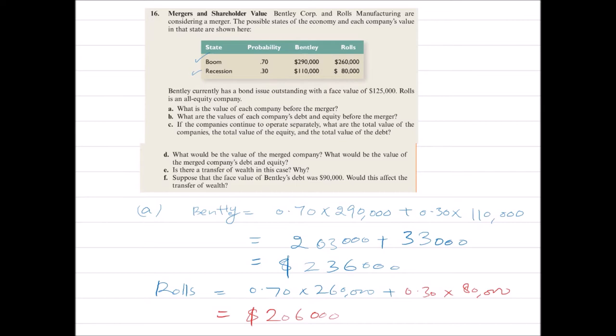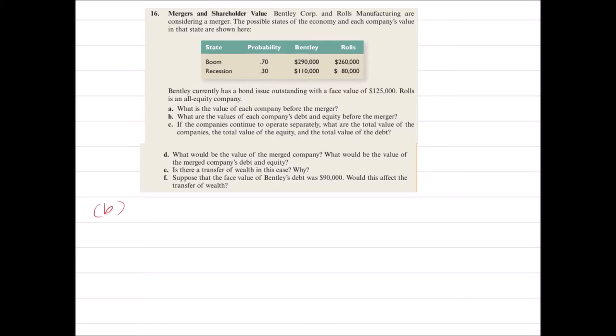These are the values of both firms before the merger. Let's see requirement B: What are the values of each company's debt and equity before the merger?